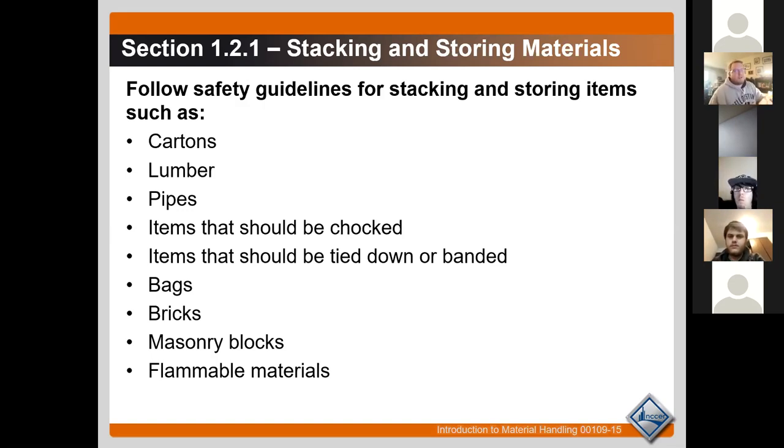Also, lumber that isn't properly supported will bow, bend, and twist, and if it rains it gets even worse — that's wasted money. The same thing goes for pipes: if they're just stacked like pickup sticks they'll get damaged and create a safety hazard. Stack them in nice even neat rows. If you're on a construction site and you see something stacked improperly, let your manager know or take initiative and stack it properly yourself — you'll save people time, energy, and make the job site safer.